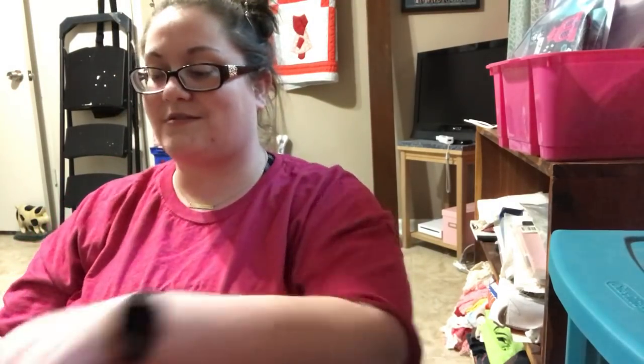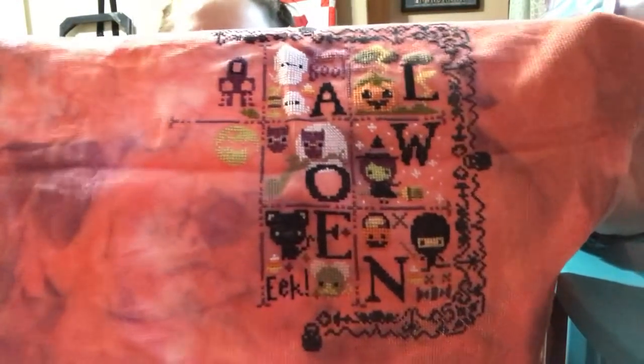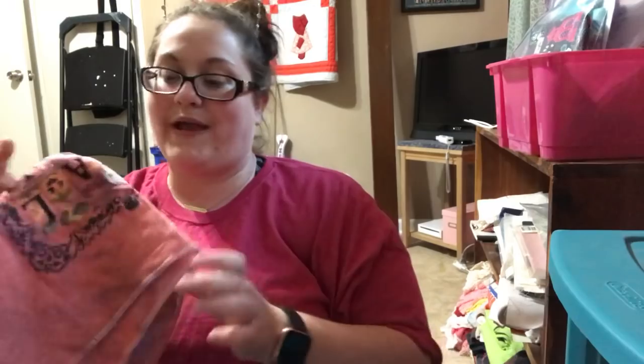This is on 14-count Aida from Picture This Plus in Vudu, and this is The Frosted Pumpkin Stitchery's Halloween Sampler. Y'all saw this a couple months ago for Halloween — I am so close to being finished. Another one I cannot wait to finish.